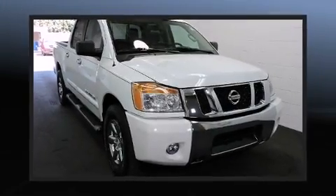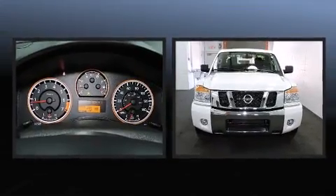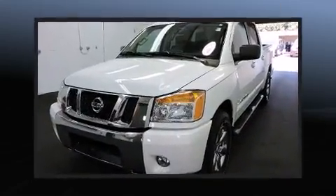Treat yourself to a test drive in the 2014 Nissan Titan. With fewer than 15,000 miles on the odometer, this truck lines up eagerly against competing models, delivering the perfect blend of power, safety, and flare.